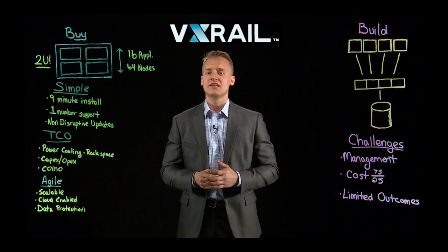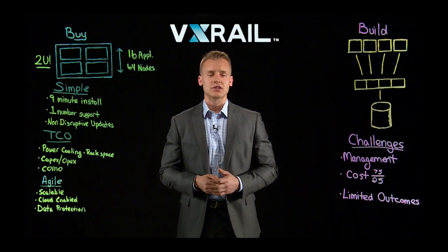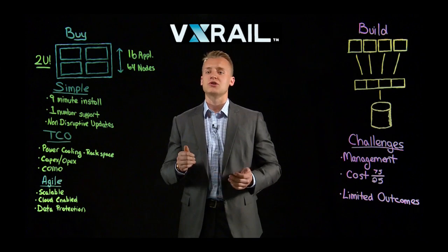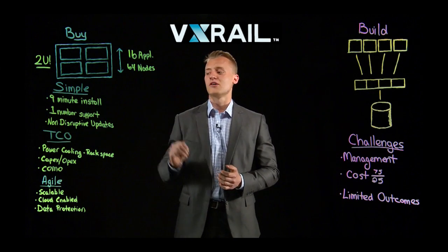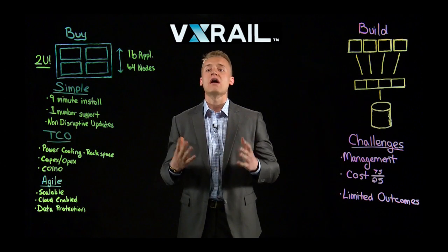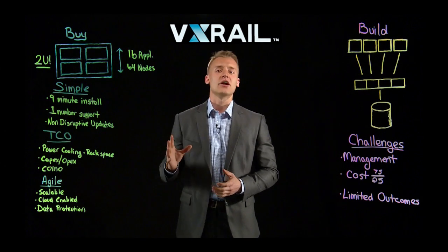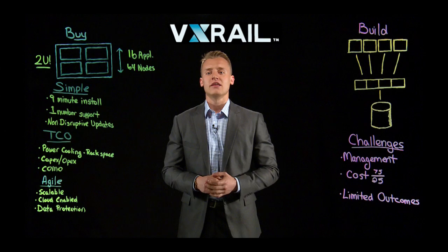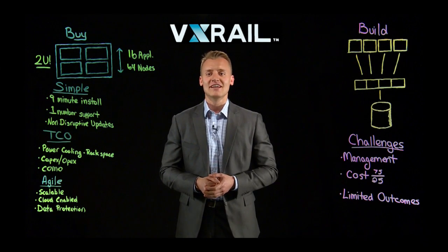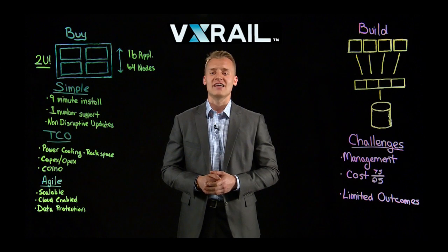What's great about this appliance — how is this, in many cases, better than traditional build-it-yourself infrastructure? For starters, it's extremely simple to manage. Typically we see only about a nine-minute installation, one number support with one graphical user interface to manage your entire stack. Additionally, non-disruptive software updates, whereas in the build-it-yourself model, as I'm sure you can attest to, there are typically some challenges with that.